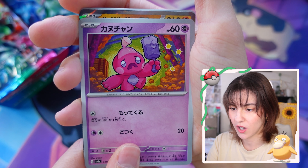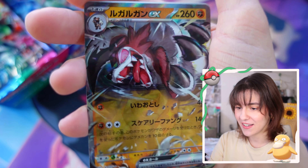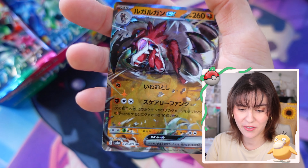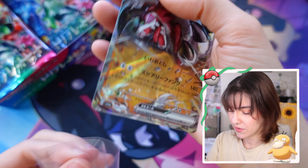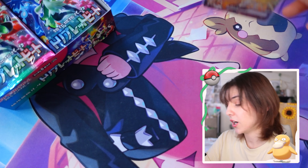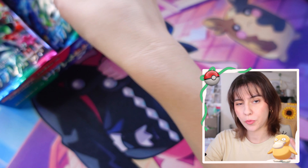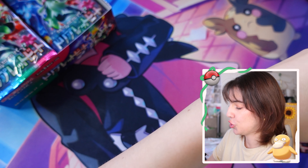Oh we're getting something - it's an EX! It's a Lycanroc EX, we got something! And behind it is the Spoink guy. Let's lay it down. We got two pulls so far - four boosters, two pulls - that's one pull for every two boosters.